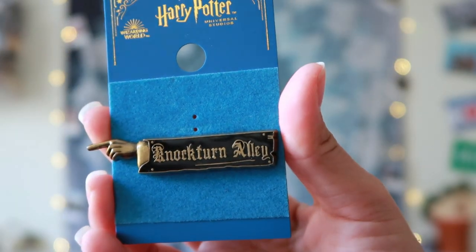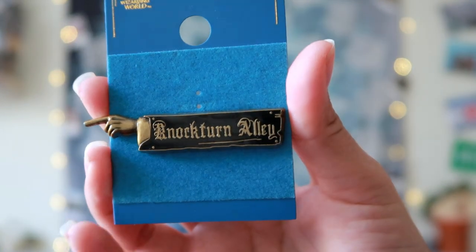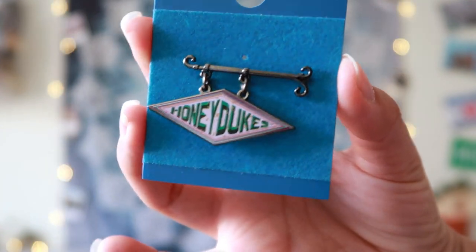The next day I just bought a couple of pins. I was walking around CityWalk and purchased this Nocturn Alley sign pin for $9. I also got another pin — I found it in a cart right behind Central Park and it cost $8.95.